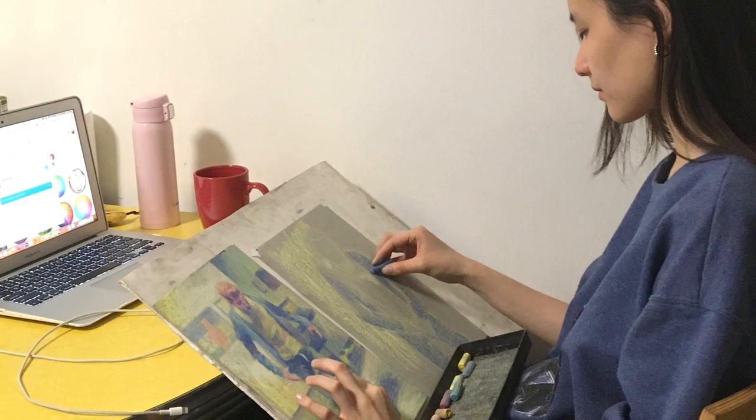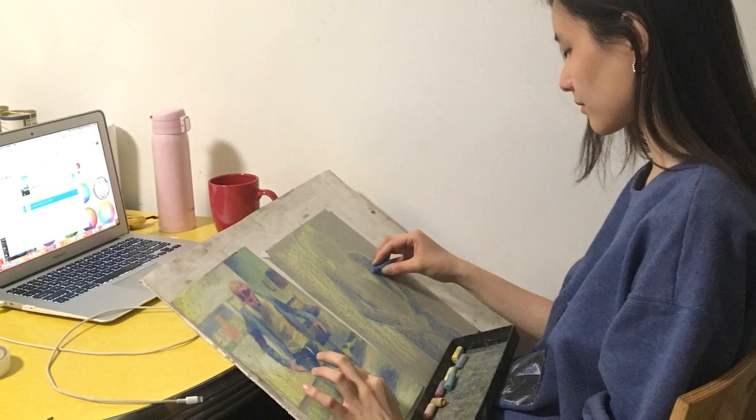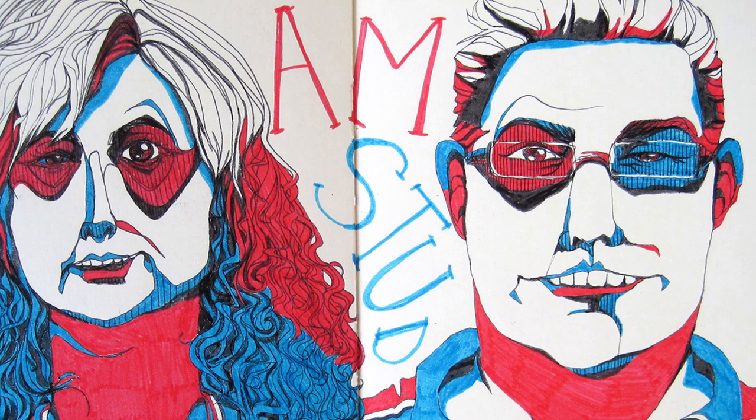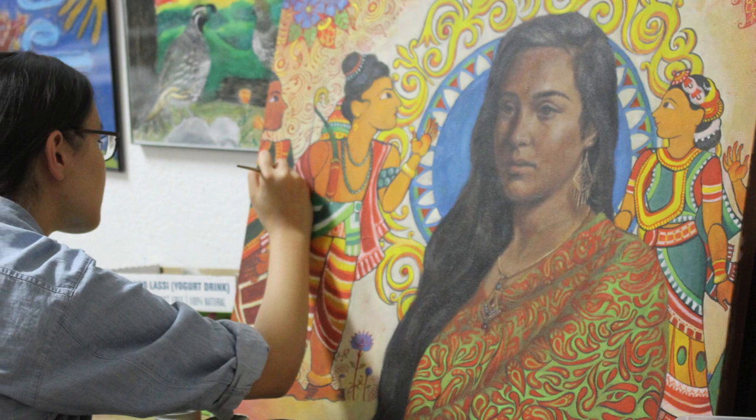One thing that really helped me when making my portfolio was attending any art-related programs that colleges were offering — art schools, community colleges, really anything. Because not only do those events force you to make art, they will also get you to be in contact with other people interested in what you like to do as well.